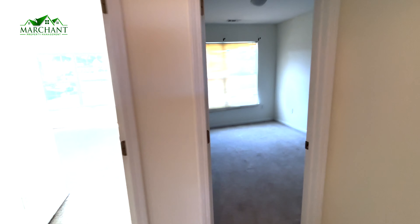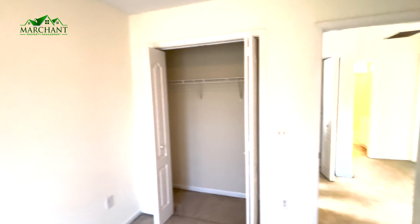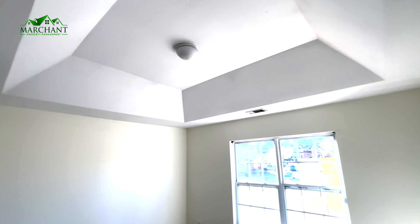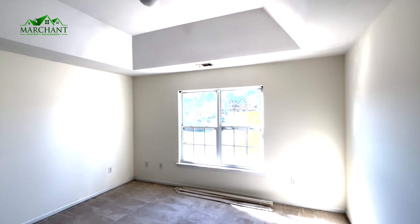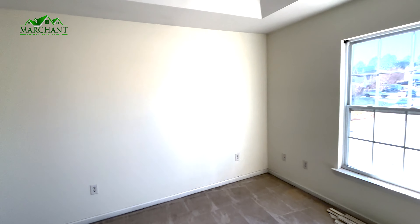We have our first bedroom with a closet. And coming across the hall, we have our second bedroom with a closet as well.